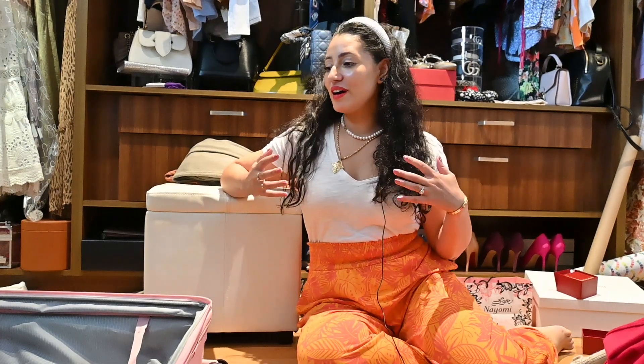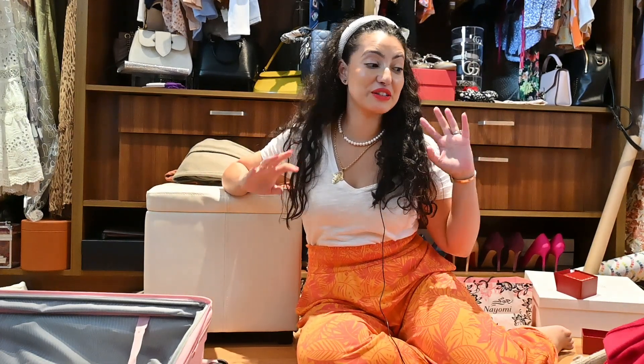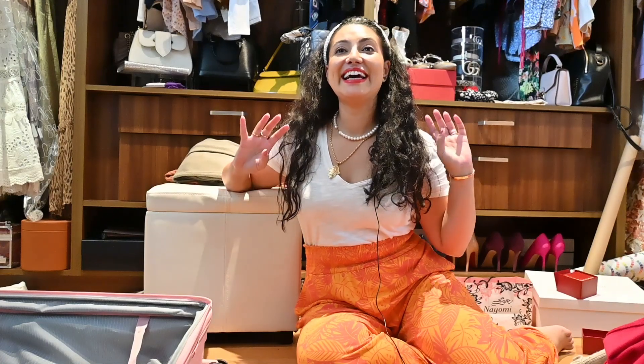Hello lovelies, if you are new here welcome to my channel, if you have been here before welcome back and thank you for supporting me. As you can see this is another video with a mess on the floor, because I'd like to show you what I'm gonna be packing for our upcoming trip. We're flying tonight to South Korea — it's a winter slash snow skiing vacation and this is the first time I will go for a ski vacation.